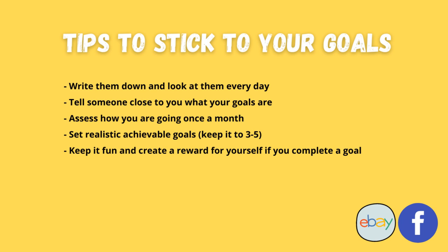I also like to write them down. I like to look at them every single day. Keep them in a place that you can see them and they are visible to you - it will keep it front of mind and keep you focusing on the goal at hand. Assess how you're going once a month as well - just check in with yourself: have I got closer to these five goals? Just keep an eye on it because it will keep you motivated. Make sure they are realistic and achievable. Keep them to just three to five so they are maintainable. And also keep it fun - create a reward for yourself if you complete that goal.